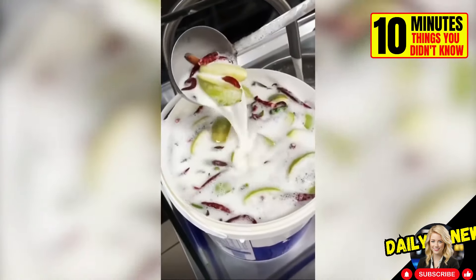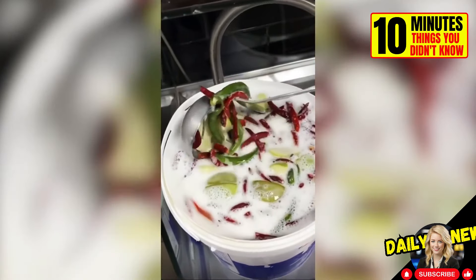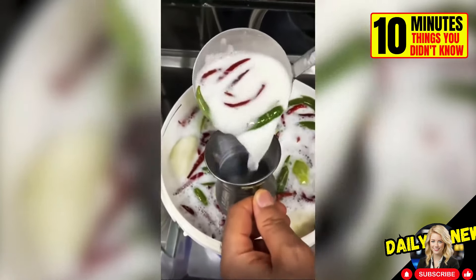Did you know that in countries like India and Pakistan, people add spice to milk? Even for Mexicans, that's extreme.